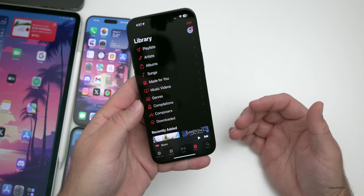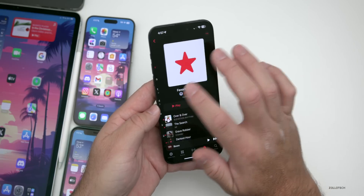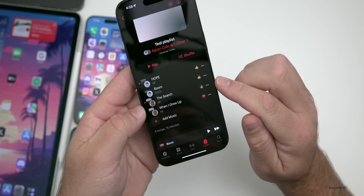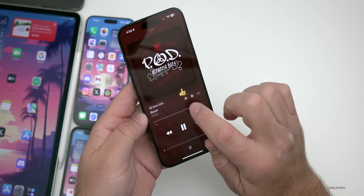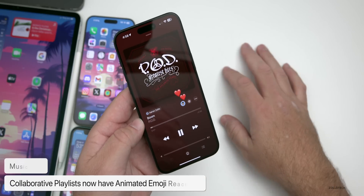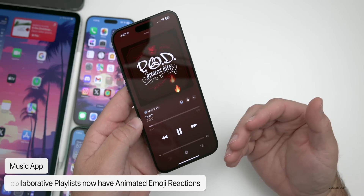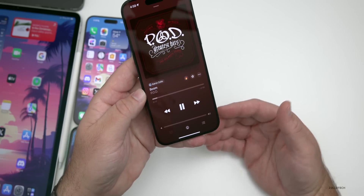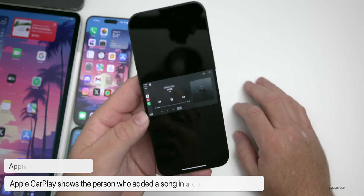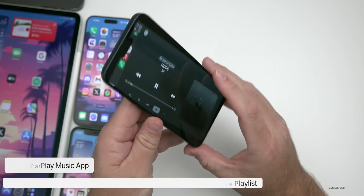With iOS 17.3 beta 1, Apple added back collaborative playlists in Apple Music. In my test playlist with four songs, you can now see who added each track and there are animated emoji reactions. If you go into a song, the emoji is actually animated — something we don't see elsewhere in iOS. This also shows up in CarPlay, displaying who added songs to the collaborative playlist.